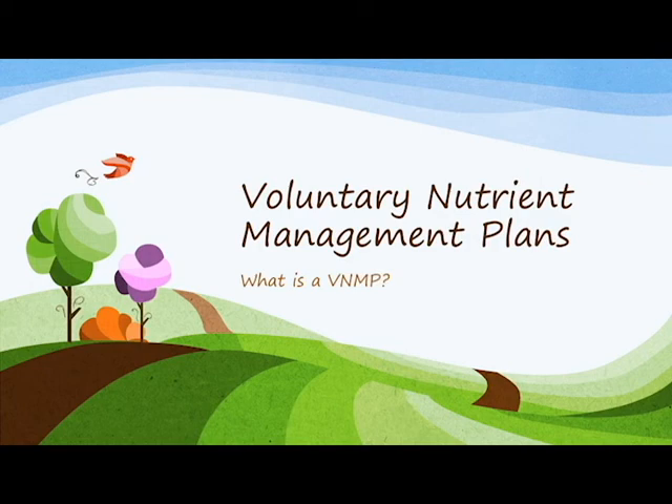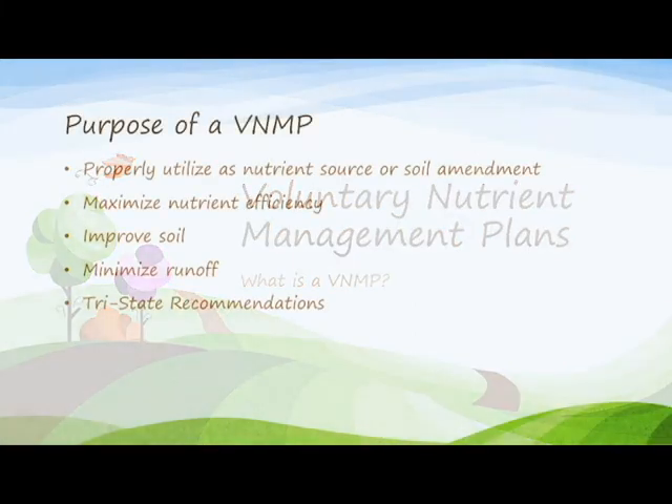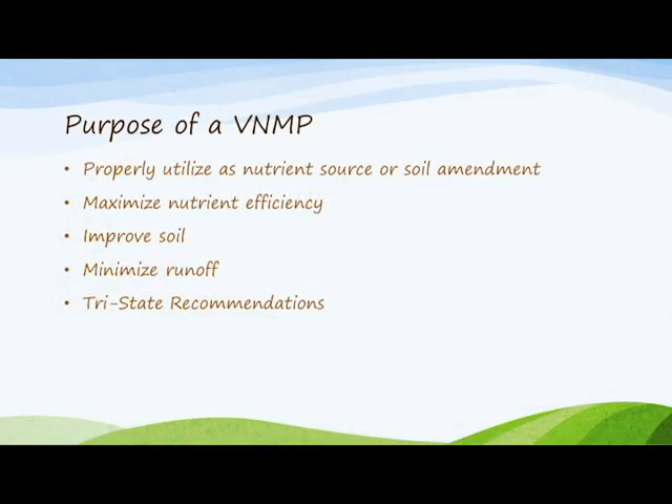Voluntary nutrient management plans are the keystone of H2 Ohio. H2 Ohio is an investment in targeted solutions to reduce phosphorus runoff and prevent algae blooms through increased implementation of agricultural best practices.